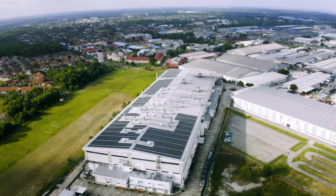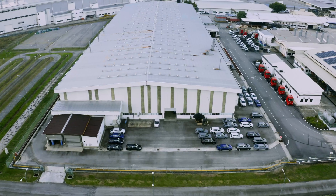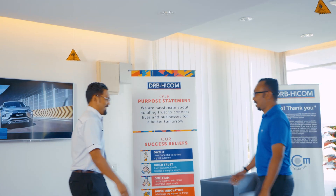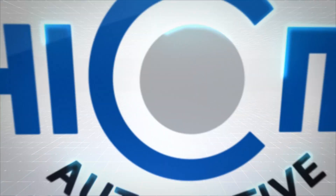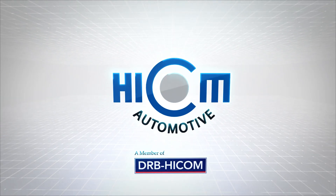In HICOM Automotive, we run on this fuel to strive for improvement every day. In reaching a better future, we are poised to make new beginnings and enter a completely new paradigm. Prepare to get on board for more adventures with HICOM Automotive.